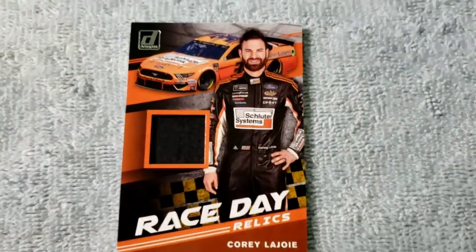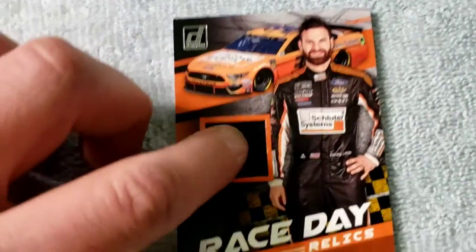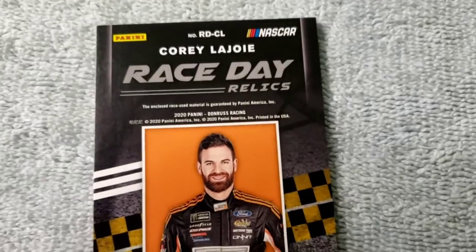Next up, someone we probably all know — I pulled a Cory LaJoy, and this is a piece of fire suit. I can tell from the feel of the fabric, it's a lot thicker than Kyle Benjamin's. On the back it looks like this, and that was from 2020 NASCAR.